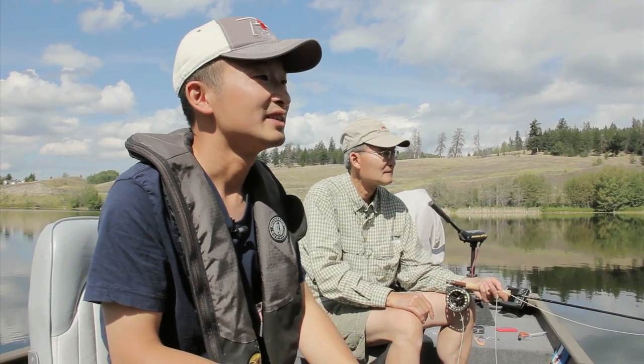Today we're fishing with Brian Chan, who's a very knowledgeable local angler. You may have seen him on TV shows such as BC Outdoor Sport Fishing and also on Shore TV. Brian and I have both worked together with the Freshwater Fish Society many times, but we've never fished together, so thanks for inviting us out. It's great to have you in the boat.